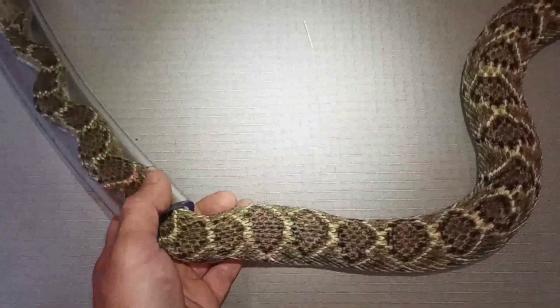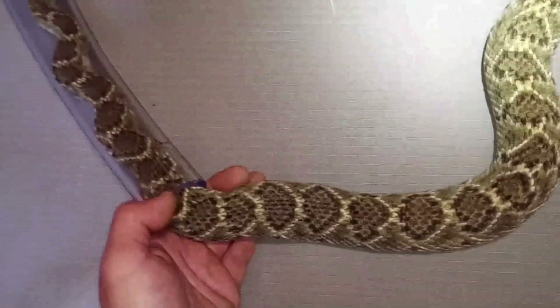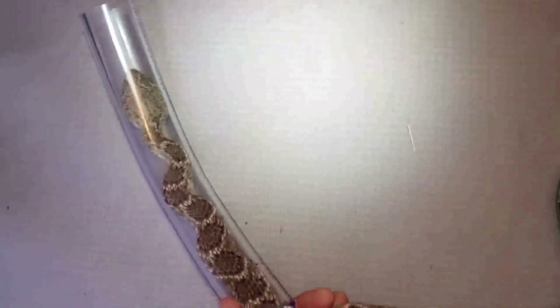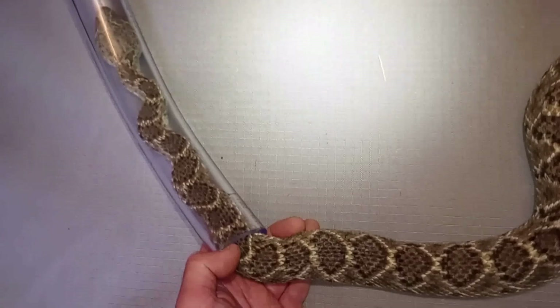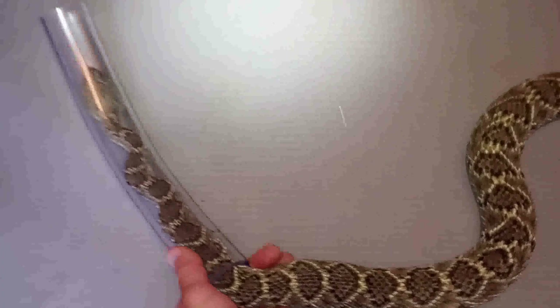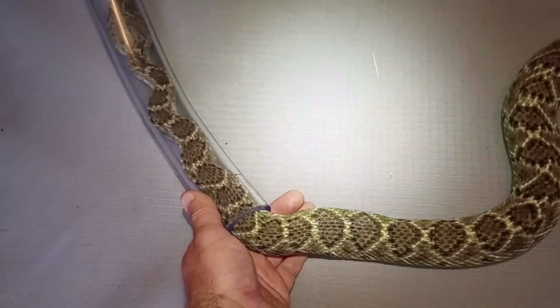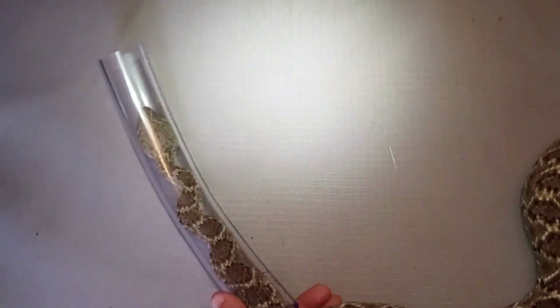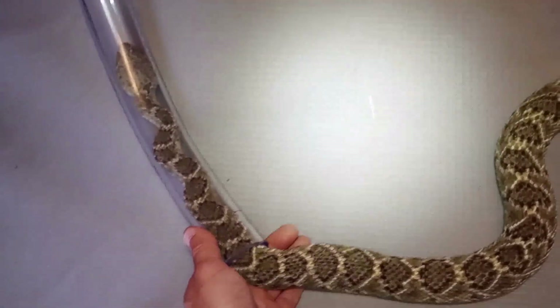The bad thing about this is this is right around in the heart region — his heart's probably right in here somewhere. This would be pretty close to the heart; that's usually about the first third of the way down on the snake. I'm just hoping he's going to be okay, but I'm going to give him an injection probably of dexamethasone and other supportive care. Maybe electrolytes — that's probably about the only thing I could think to do for a rattlesnake who's been bitten by another rattlesnake.